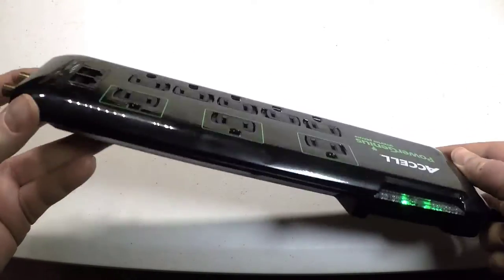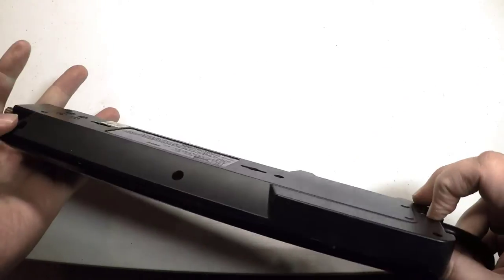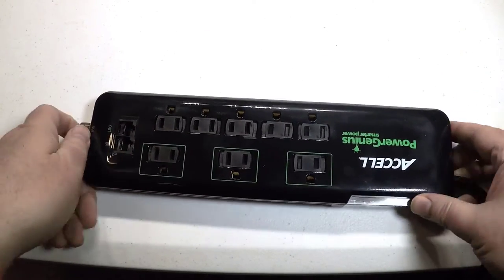So be sure to check it out. You can go to their website, ExcelCables.com. Be sure to check out the Power Genius 8 Outlet Home Theater Smart Surge Protector. Thanks for coming by.